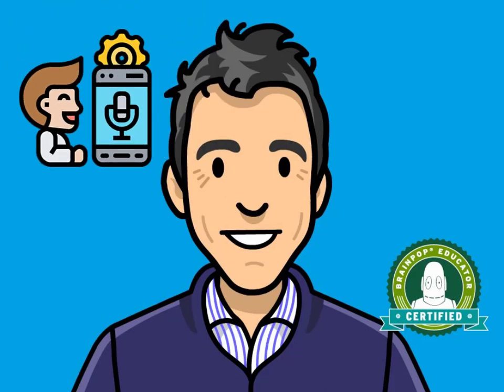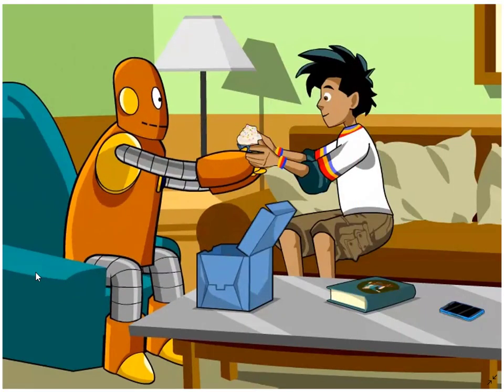Hey everyone, it's me, Brian Teacher. In this video, we'll do the pronunciation practice for the BrainPop ELL movie, What Is It? Please listen and repeat. Are you ready? Then let's get started.